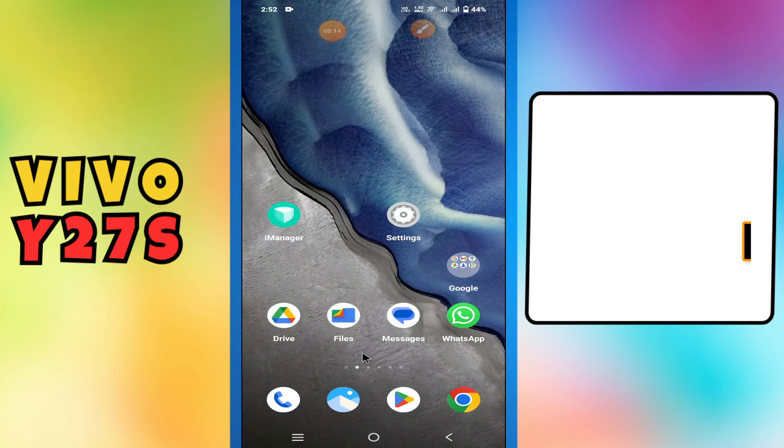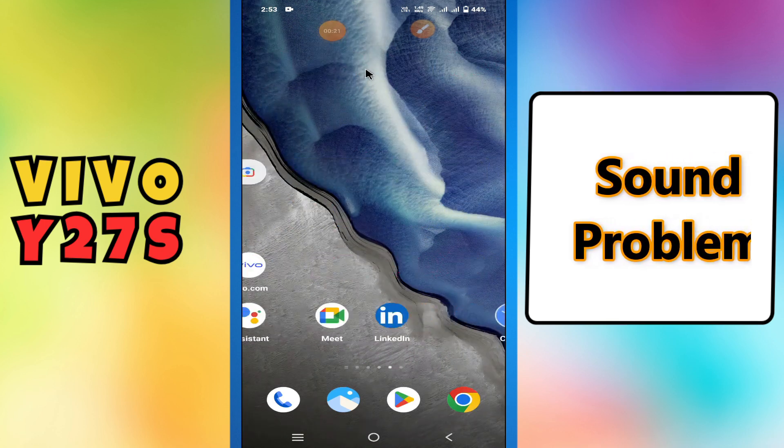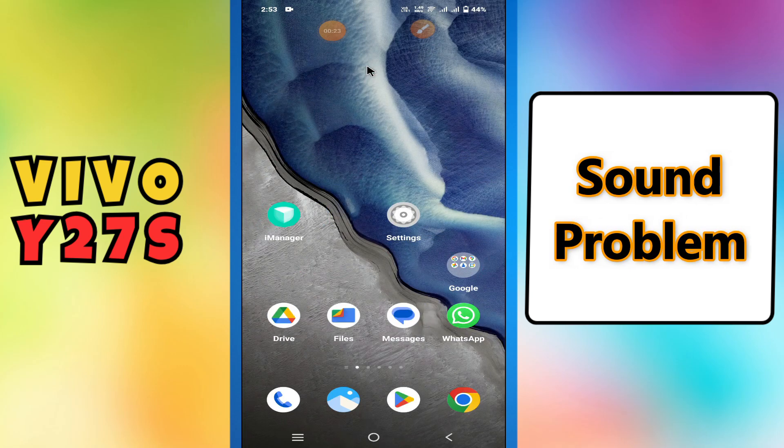Hi guys, hope you are fine, welcome back to my YouTube channel. In my today's video, I'll be sharing with you how to fix sound problem in your device Vivo Y27s.